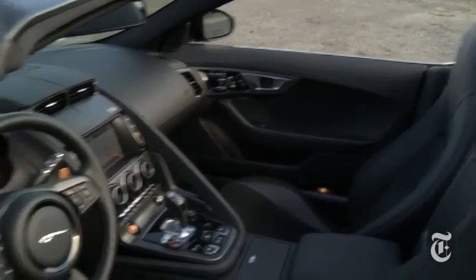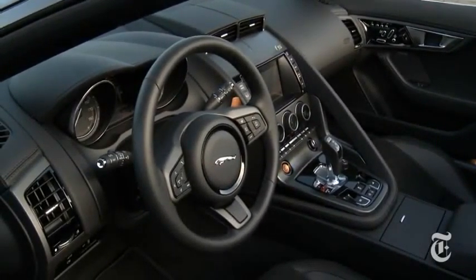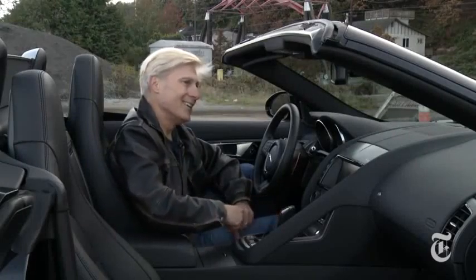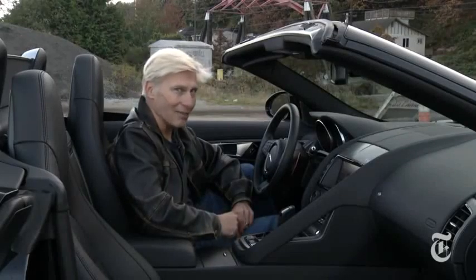The F-Type is rear-wheel drive. The asymmetrical cabin is clearly oriented towards the driver. Standard seats are grippy with good bolstering. The optional 770-watt Meridian sound system is bliss — but really, that is what you're going to want to listen to all the time.